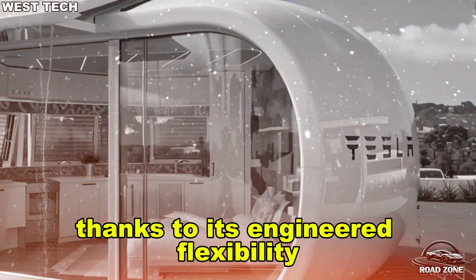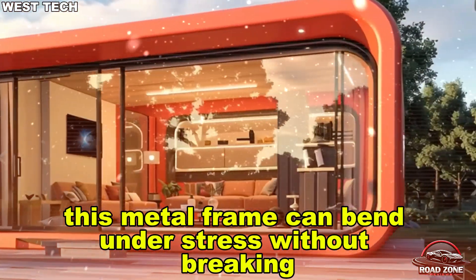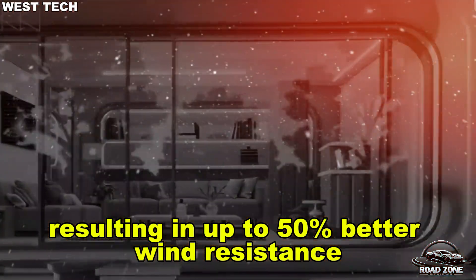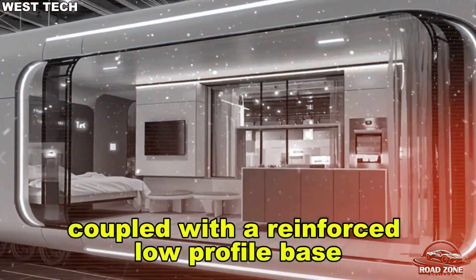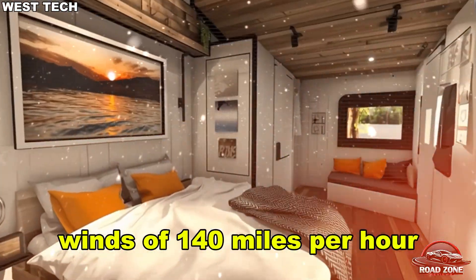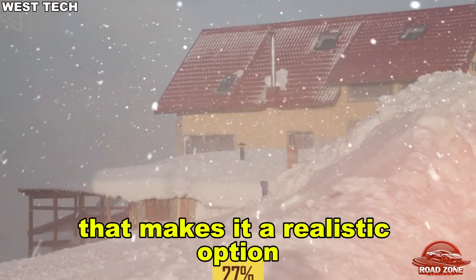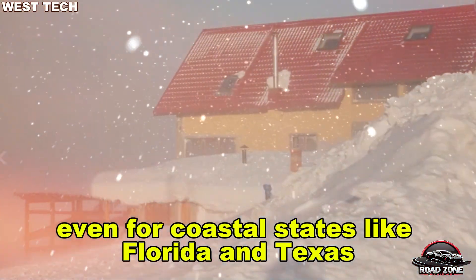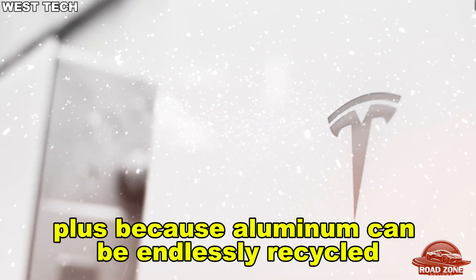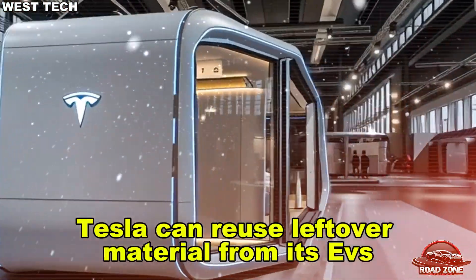By contrast, typical wood framing tops out around 1,000 to 1,500 PSI and can warp, rot, or fall victim to termites. Thanks to its engineered flexibility, this metal frame can bend under stress without breaking, resulting in up to 50% better wind resistance than most prefab homes. Coupled with a reinforced low-profile base, it can reportedly stand up to winds of 140 miles per hour — meeting Category 4 hurricane standards — making it a realistic option even for coastal states like Florida and Texas.